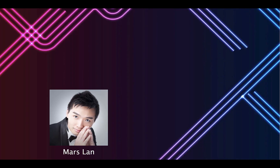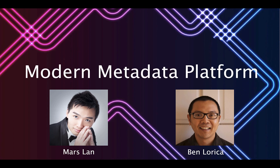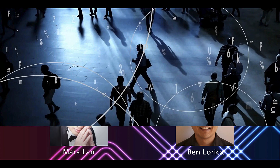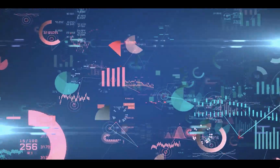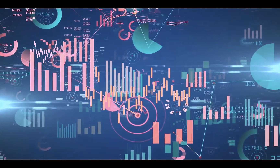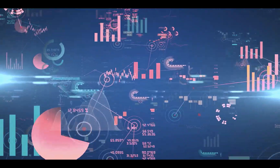A new post from Mars Lan and Ben Lorica explores the importance of a modern metadata platform that can support multiple use cases. Why aren't traditional metadata management solutions good enough? The answer is scale and complexity. Not only has metadata become more complex and heterogeneous, but its scale has also grown significantly.